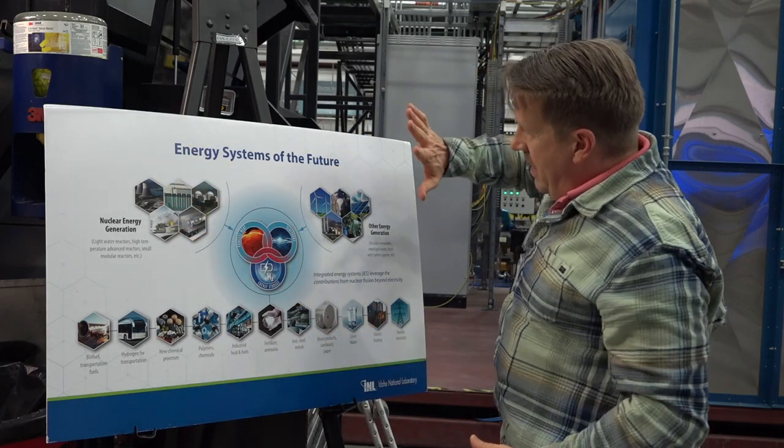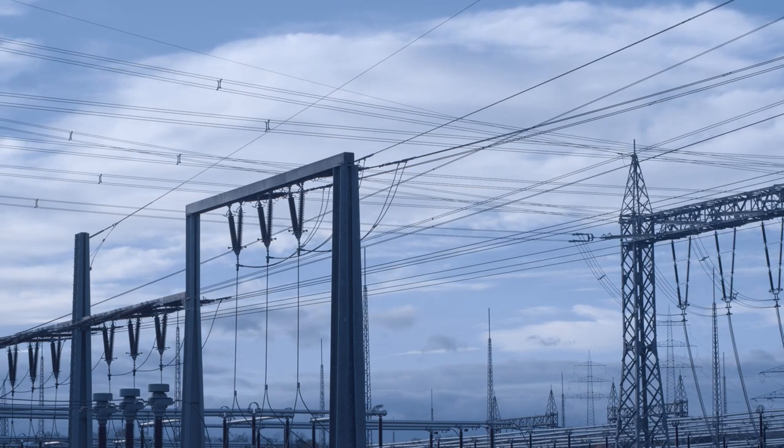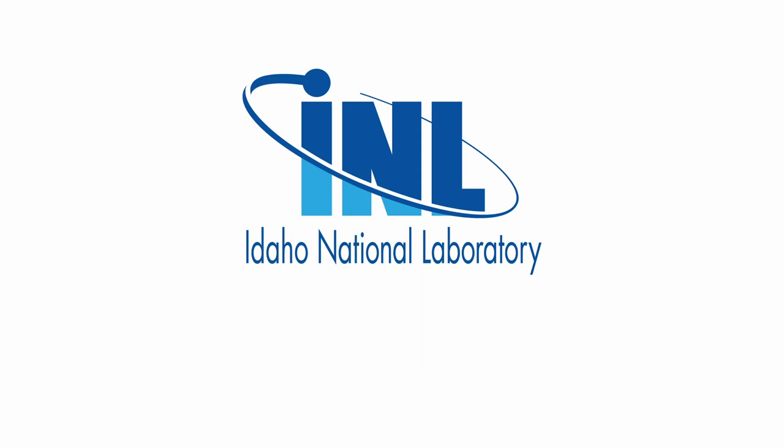During our visit, we began to truly understand the goal behind INL, especially as we learned more about the engineers' work with integrated energy and hydrogen production. With this research, our energy future can only improve, and it can serve to genuinely make the world a better and cleaner place. From BYU-Idaho Scroll, I'm Erica Cook.